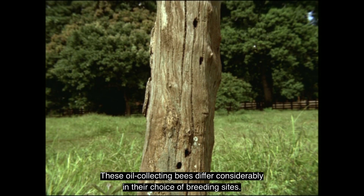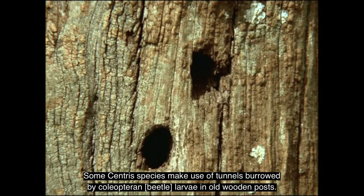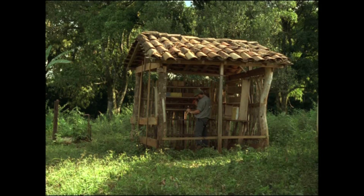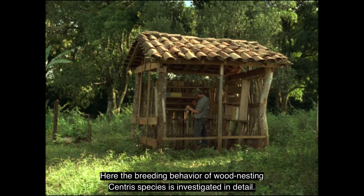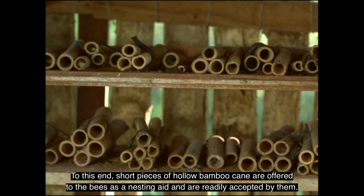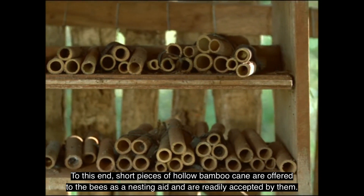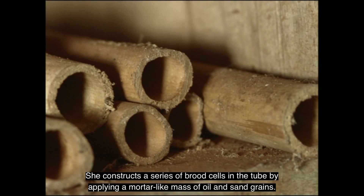These oil-collecting bees differ considerably in their choice of breeding sites. Some Centris species make use of tunnels burrowed by coleopteran larvae in old wooden posts, but most species dig their own burrows for rearing their larvae. About 110 miles west of Campinas, there is an experimental station of the University of Ribeirão Preto, where the breeding behavior of wood-nesting Centris species is investigated in detail. Short pieces of hollow bamboo cane are offered to the bees as a nesting aid and are readily accepted. Here, a Centris vitata female has chosen her breeding place.